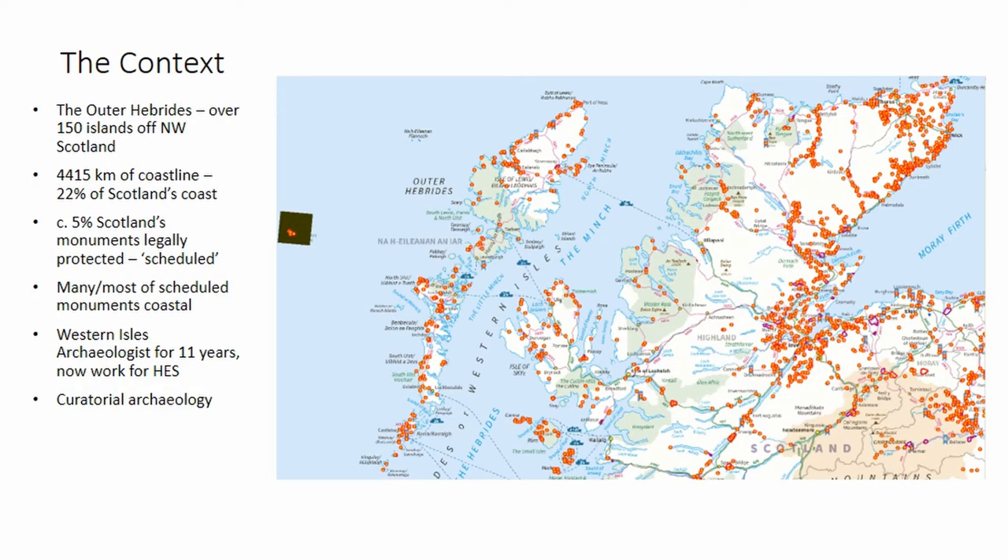Just to give you a bit of background and context from which I'm speaking: I'm going to focus on the Outer Hebrides of Scotland because this is the area that I know best. I was the Western Isles archaeologist for 11 years, responsible for the archaeology of the whole of the Outer Hebrides, and I now work for Historic Environment Scotland. I should emphasize that this paper comes out of my personal experience of both these jobs and shouldn't be taken as an institutional expression of policy — it's just a contribution to a wider discussion.